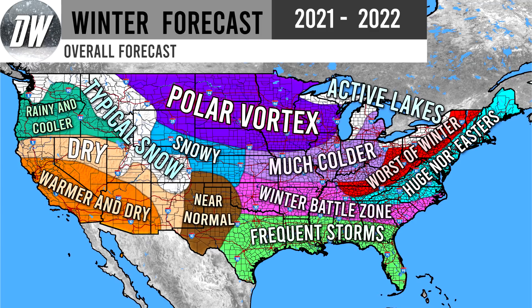Let's take a look at the overall forecast, starting out in the northwestern United States. It's rainy and cooler for Washington, Oregon, and Idaho — maybe even some snowfall for some of these regions, which I expect to be more possible than normal this year. We see typical snow for the Rockies — they're going to see a ton of snowfall regardless. Dry for this tan region. Warmer and dry for California, Nevada, and Arizona — warmer than normal and dry as well. Near normal for New Mexico and Texas — near normal precipitation and temperatures. Snowy for portions of Colorado, Kansas, Nebraska, and Wyoming.